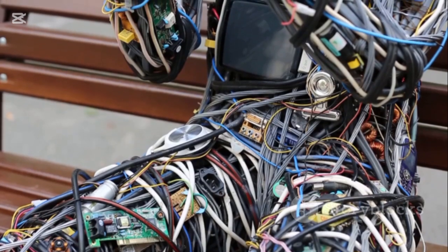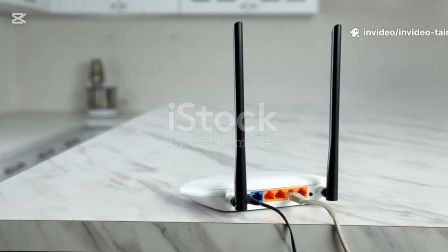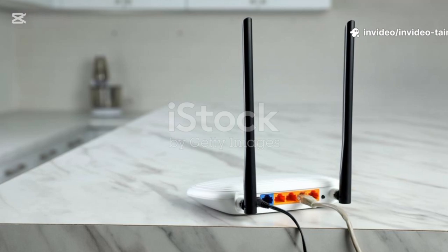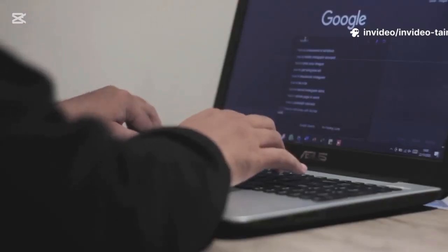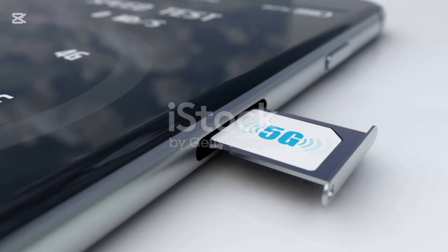Don't forget electronic interference. Before you start moving furniture or changing settings, you need a baseline. You can't know if you've made things better if you don't know how slow they are right now. This is where a speed test comes in — it's a simple tool that measures your current internet connection.